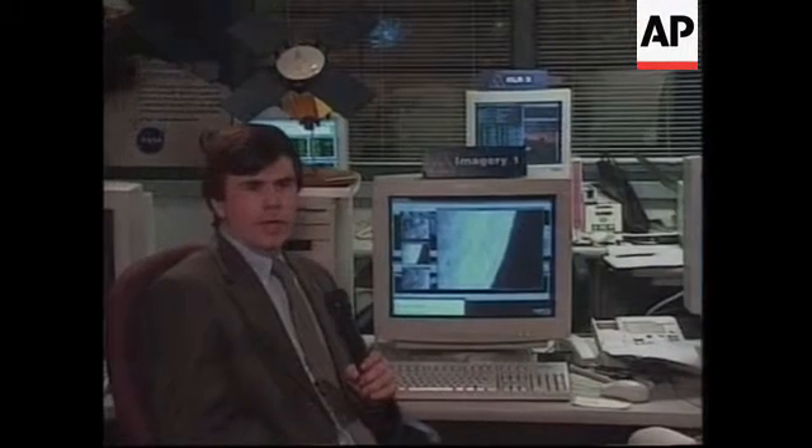Let me zoom in just a bit. So this is the simulation of the shape model. We're looking at a very interesting area on the asteroid where we see lots of evidence for the regolith and infilling of craters.